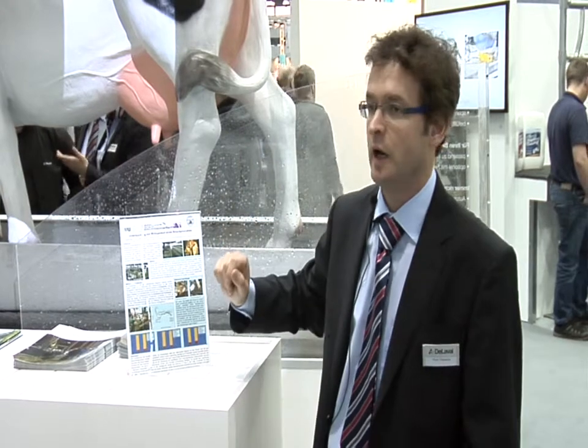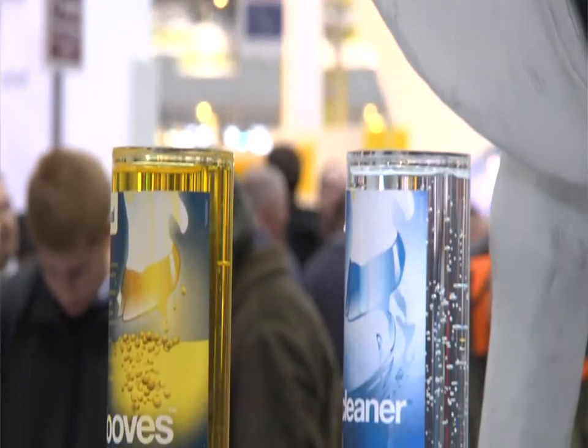Copper sulfate is a bit of a problem in terms of environmental friendliness. So we have developed a product, Vorhoofs — it's standing over there — which is a disinfectant. And we've tested it against a number of these commodities such as copper sulfate and formaldehyde.